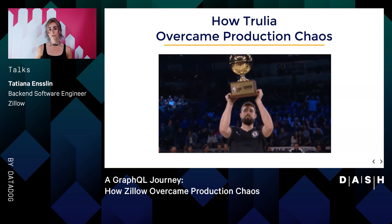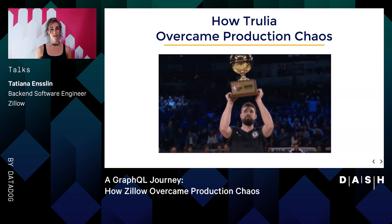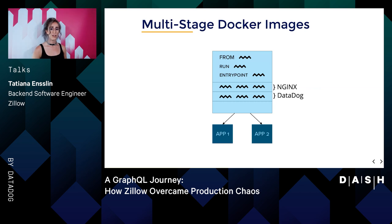Now that we have an understanding of the goals which we set at Trulia, I'd like to elaborate on the steps that Trulia took in order to avoid production chaos. Starting at our first goal, we began by asking: how do we increase developer productivity? With our ambitious timeline of completing the migration in just one year, if we wanted to use GraphQL as a way to decouple our backend services, we needed a new simple and easy way to increase the start time that it took to get an application up and running. To increase developer productivity, we utilized multi-stage Docker images.